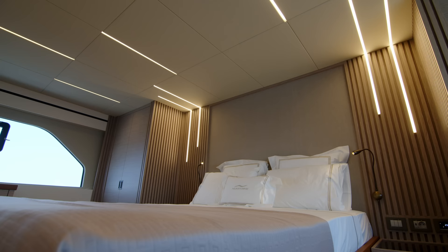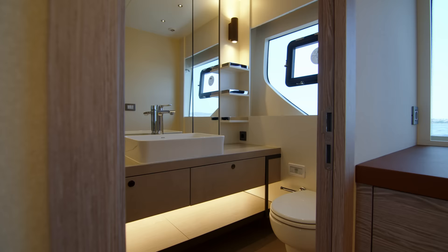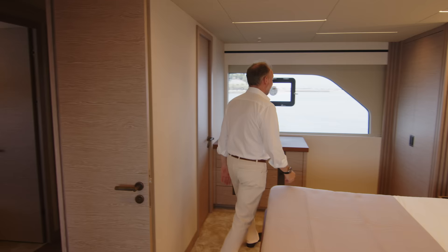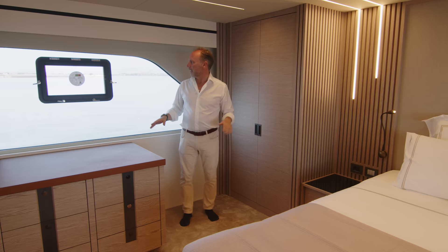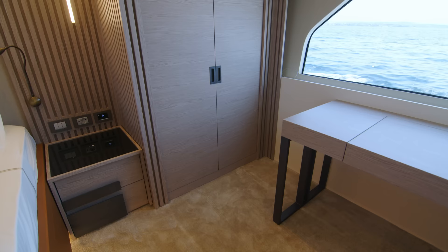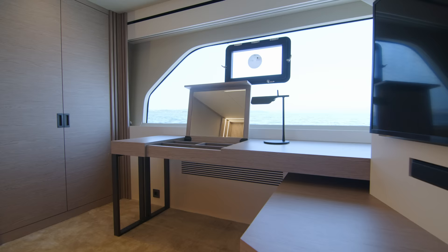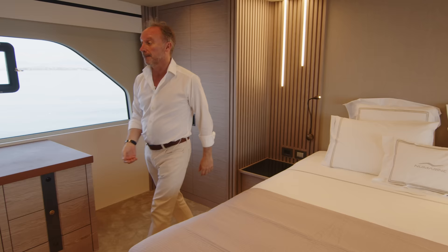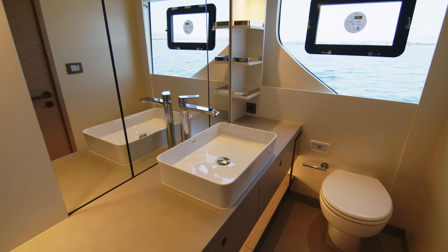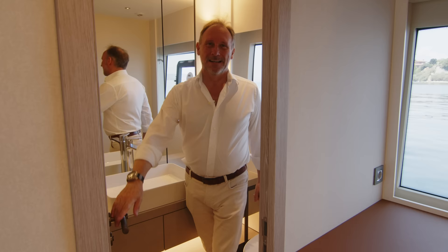The stateroom that surprised me the most is the master. It takes up the full six-meter beam to the absolute best use possible, with lots of natural sunlight coming in. I really like the storage design features: two closets — a his and a hers — a really nice-sized television, an area to work or do your makeup, and this time the ensuite is even bigger than in the other cabins, with a really lovely sized shower and some nice design features in there as well.